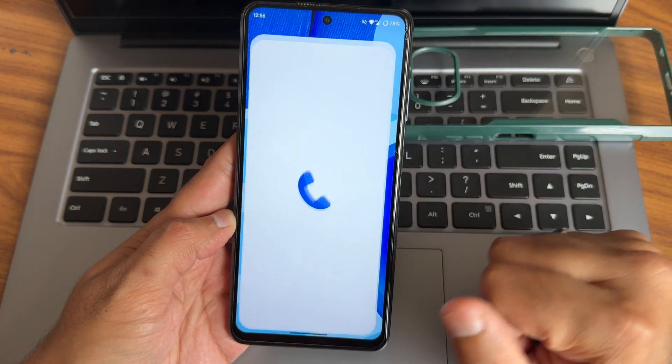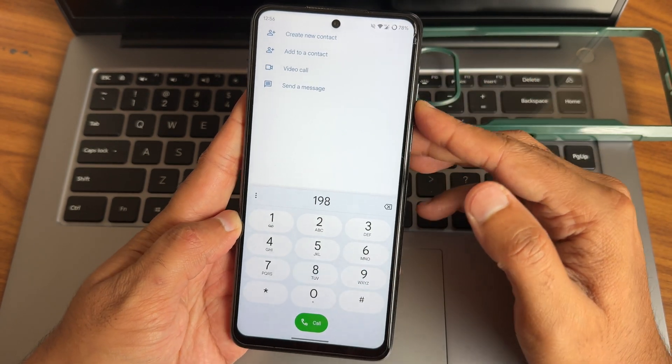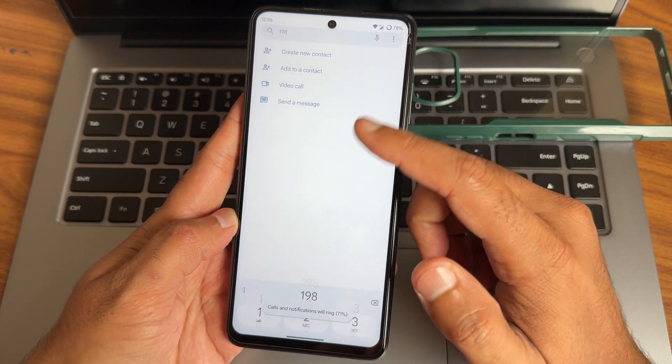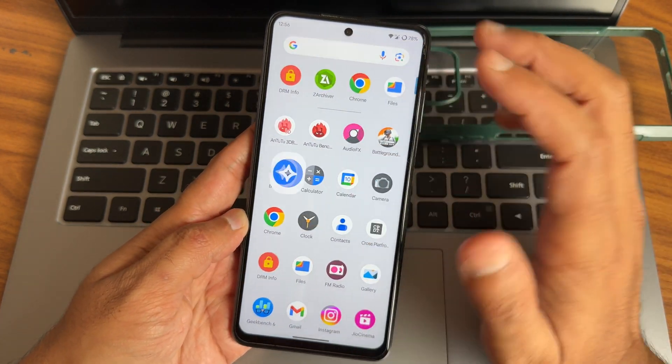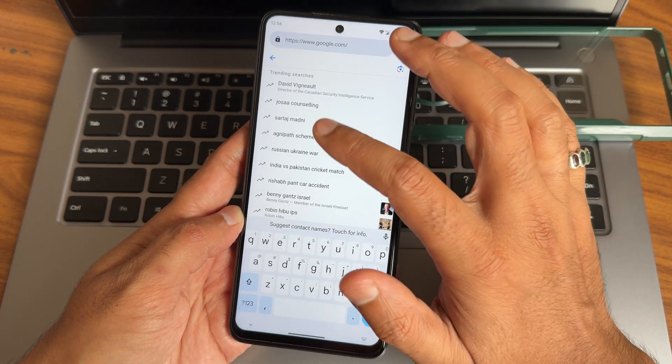Starting with the dialer, you get a basic Google Dialer and direct video call feature is also there. This is the volume panel — you can customize it. On-call recording is there but it will announce to the other person that you are recording the call. Browser is also pre-installed here.